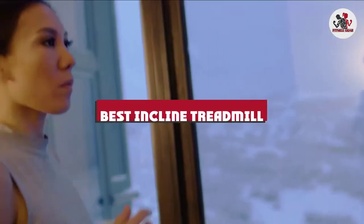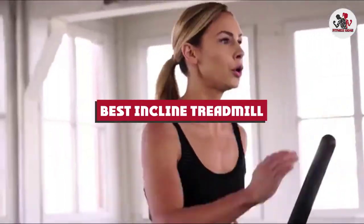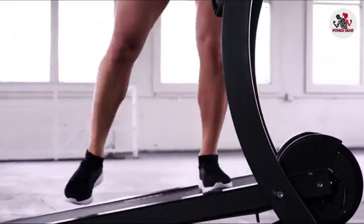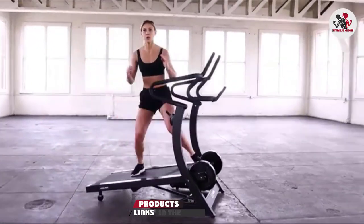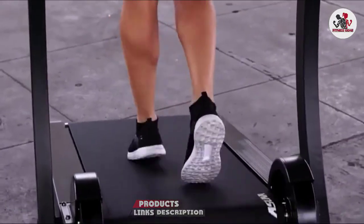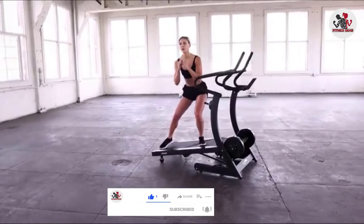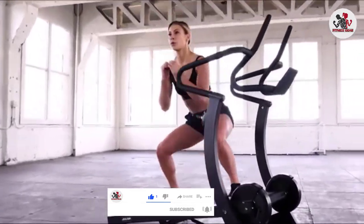If you're looking for the best inclined treadmill, here's a list you must see. We made this list based on our personal preference and sorted it based on their features, prices, quality, durability, and reputation of the manufacturers and customer feedback. We've also included options for every type of customer. So let's get started.